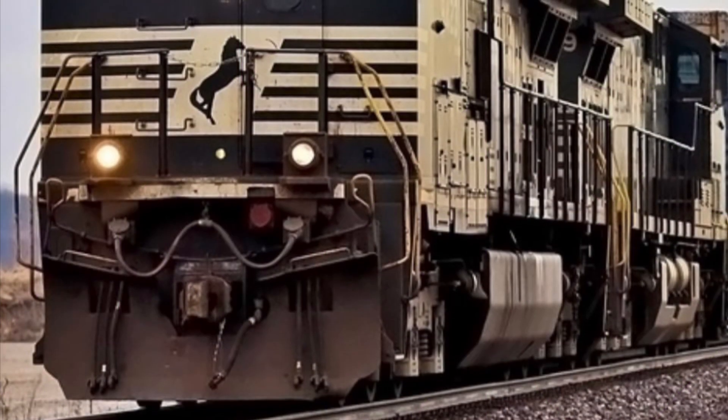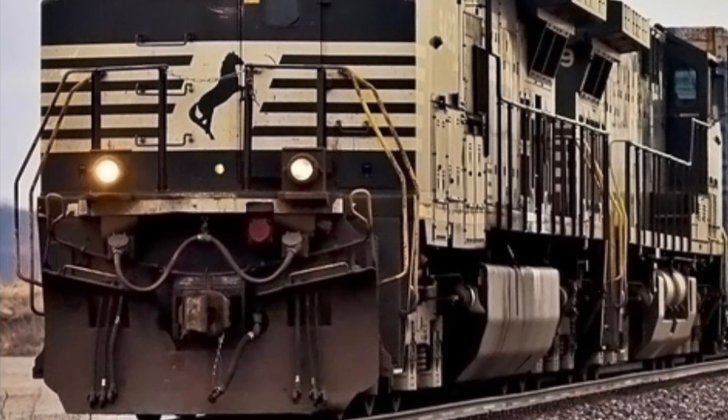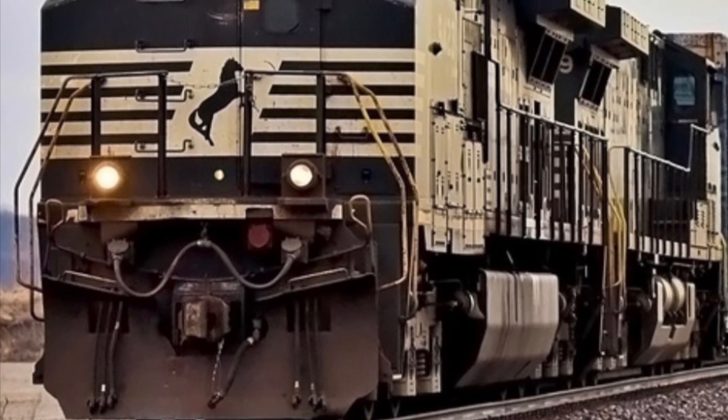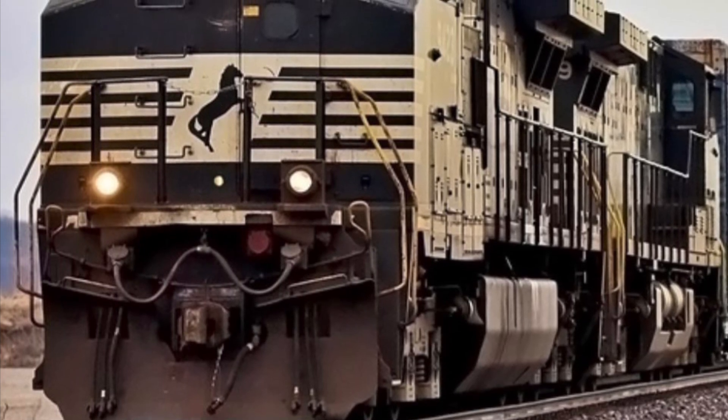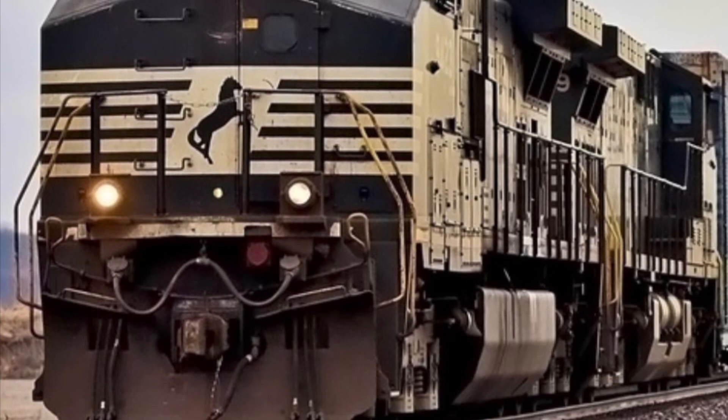The C in C44-9W meant the engine rode on a C-C wheelbase. The 44 stood for 4,400 horsepower. The W stood for wide cab, and the 9 meant the engine was part of the Dash 9 series.